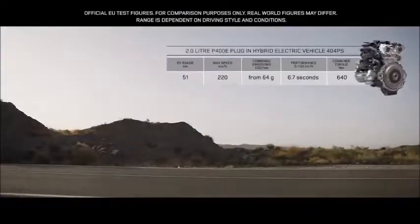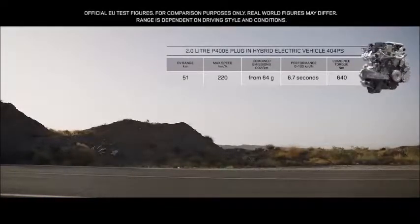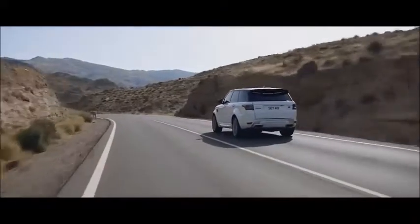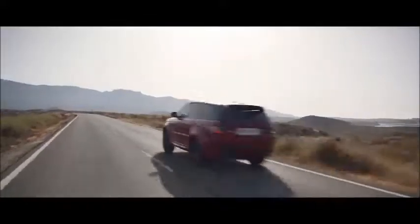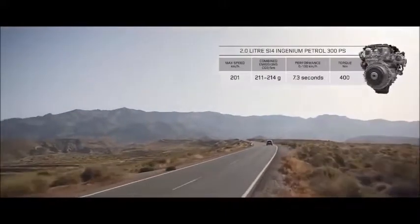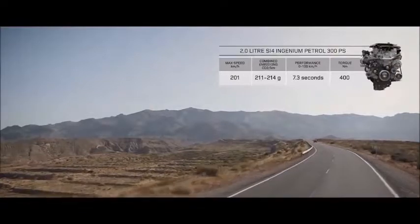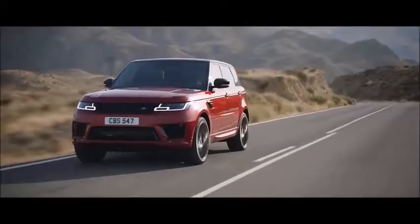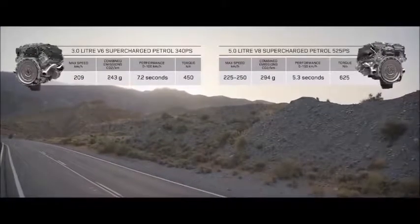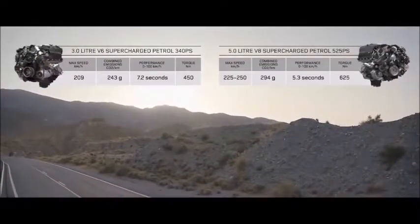The P400E features an efficient two-litre Ingenium petrol engine coupled with a high-output 85-kilowatt electric motor, delivering a combined output of 404 PS. There is also a range of engaging petrol engines, including the two-litre Ingenium, the exhilarating supercharged three-litre V6, and the incredible performance of the supercharged five-litre V8.